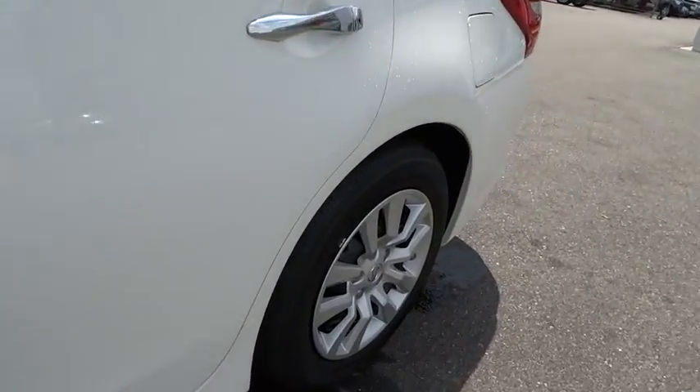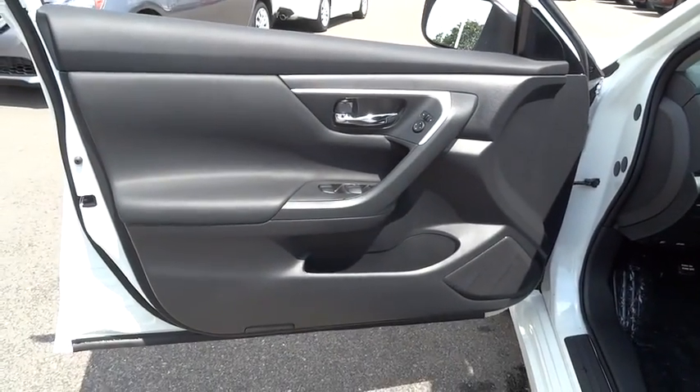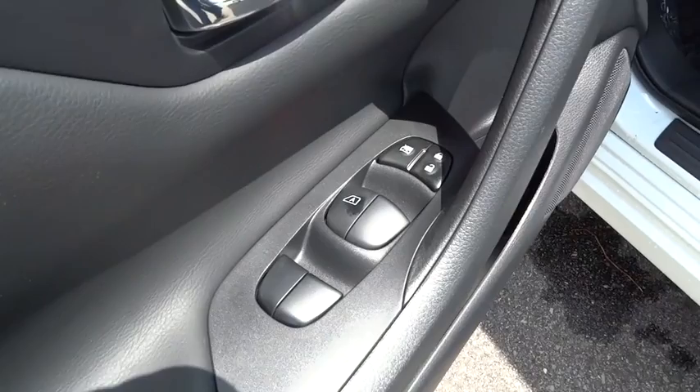Backup camera, Bluetooth, four-piece floor mat set. This beauty is sure to make you the talk of the neighborhood, so call or drop in for a test drive today.